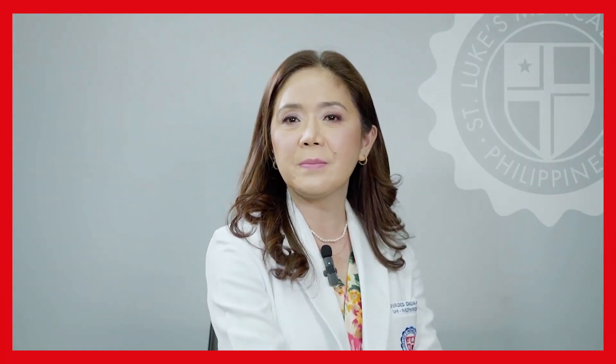For proper evaluation and treatment, consult with a board-certified nephrologist. Again, this is Dr. Lourdes Chua Garcia. Happy World Kidney Day everyone, and thank you for watching.